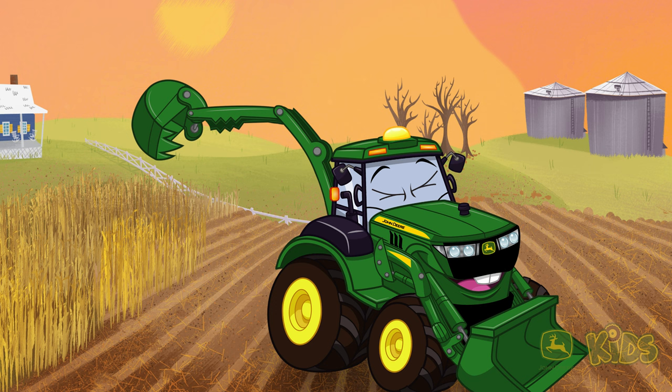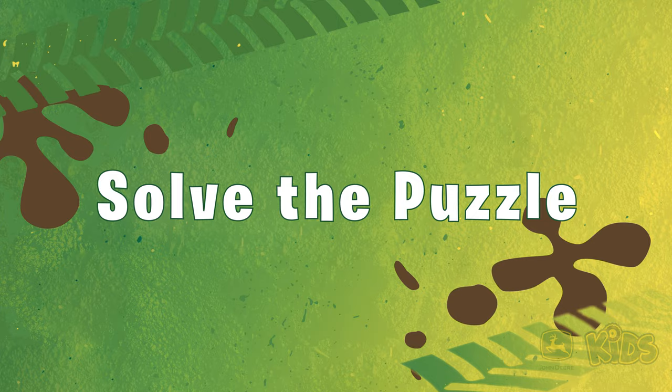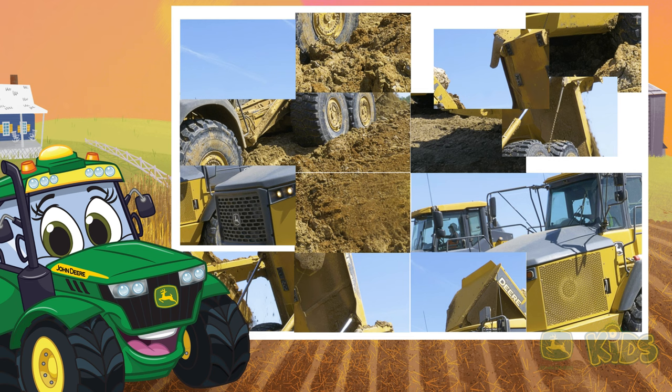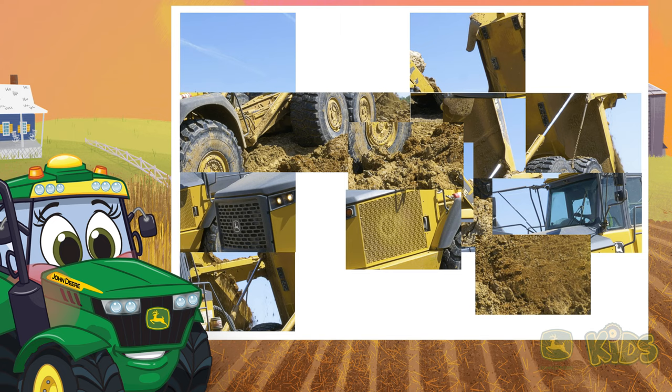Let's try another one. Let's see if we can figure out what this machine is. I can't tell — do you know what it is? Let's see. This machine has wheels, not treads. This machine works at a construction site, not a farm. Do you know yet? Let's get a few more clues.